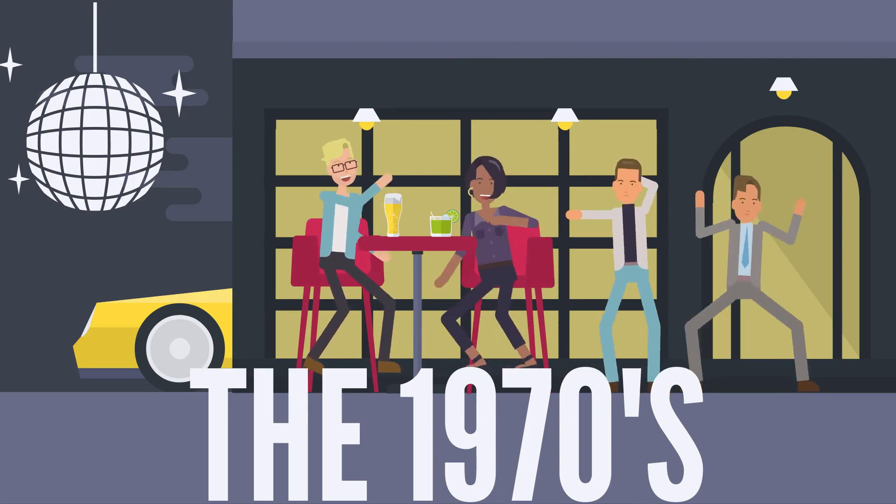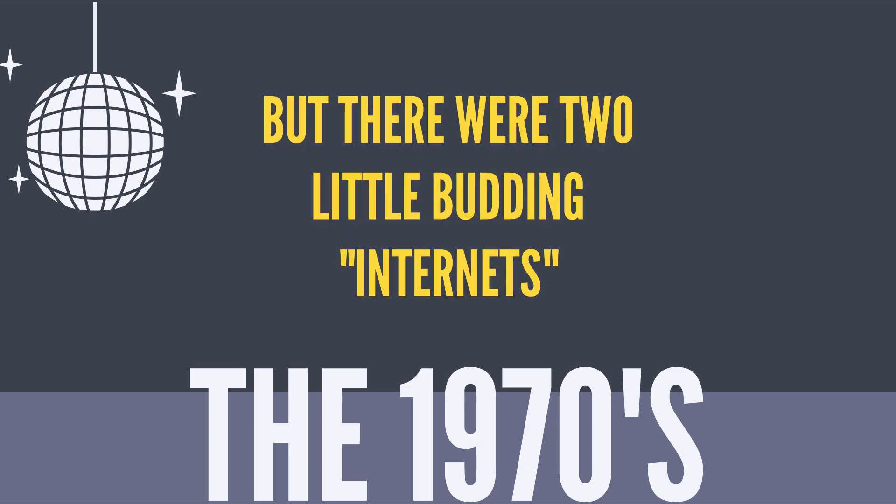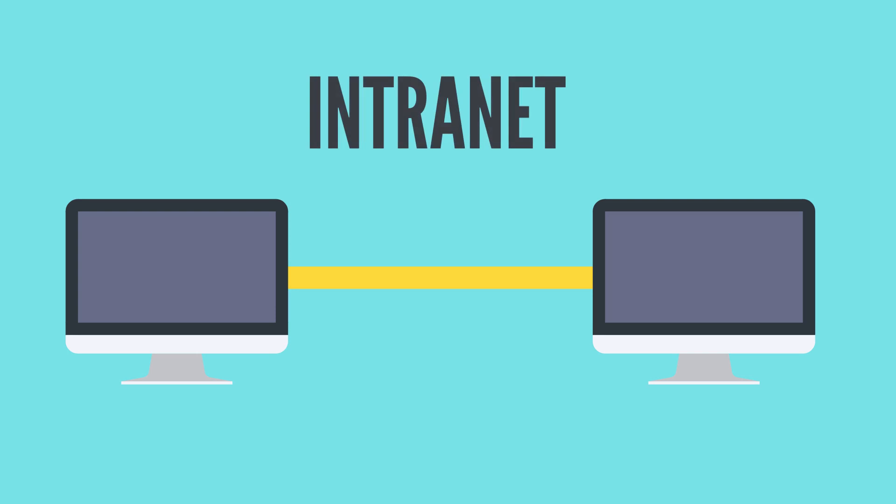In the late 1960s and early 1970s, there was no single global internet or worldwide web. But there were two little budding internets that were each growing rapidly. If you take two computers and link them together with some kind of wire and program them to send messages back and forth on that wire, you've created a local network or intranet.